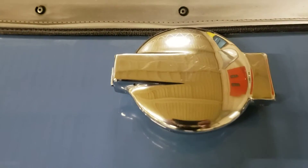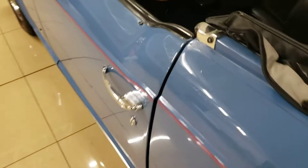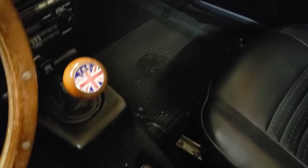Same thing with the gas cap — a little bit of scratches, but that's it. The interior, as I said, definitely redone.